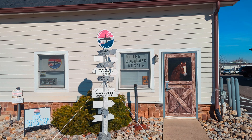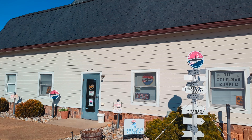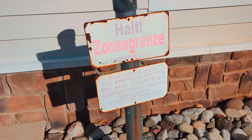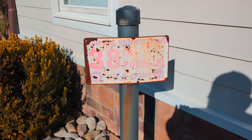Welcome to the Cold War Museum in Vint Hill, Virginia. A small little place inside of an old barn where you'll find artifacts from different areas and events of the Cold War.